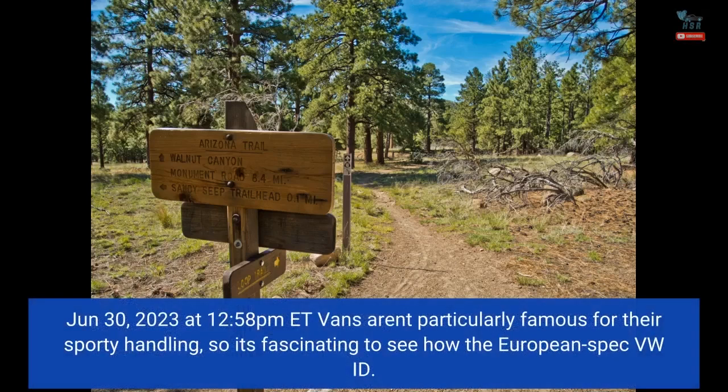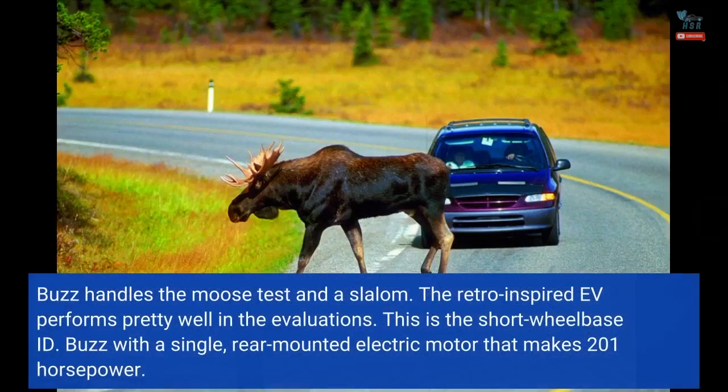June 30, 2023 at 12:58pm EST. Vans aren't particularly famous for their sporty handling, so it's fascinating to see how the European-spec VW ID. Buzz handles the moose test and a slalom.